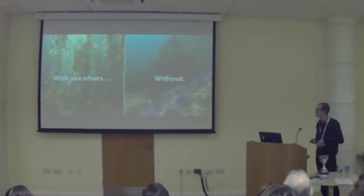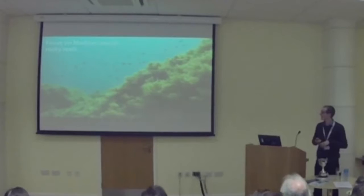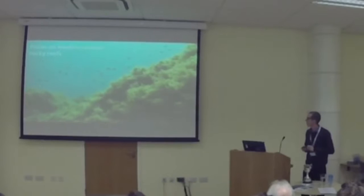So enough about Alaska, let's get a little bit closer to home — to my home anyway — and jump into the Mediterranean Sea. This is how a healthy Mediterranean ecosystem looks like. We also have nice algal forests. They are not as tall as the kelp forests, but they serve a similar purpose. They are also very productive and support lots of biodiversity.